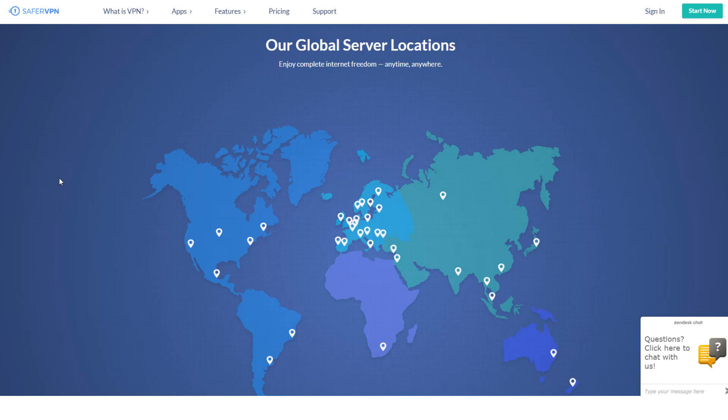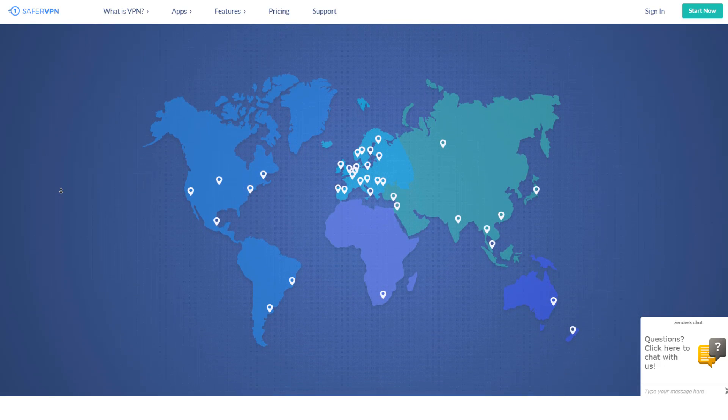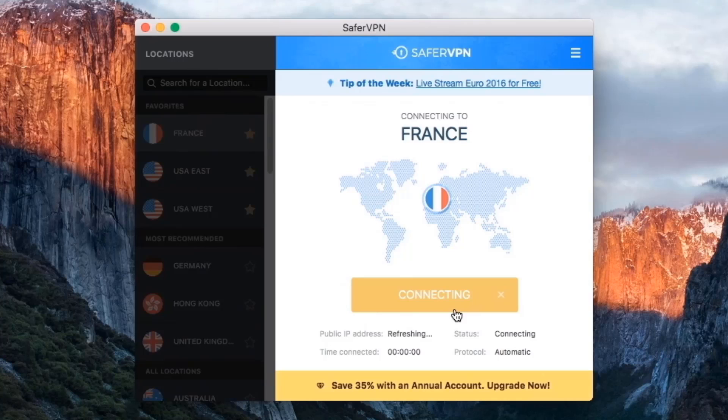Unfortunately, things don't go quite so well in the rest of the world, due to the fact that servers are more sparse and speeds can vary quite a bit. For example, connecting to Australia from Europe cuts speeds by about 85%, meaning you'll be struggling to download files or stream video content. Using Hong Kong or Thailand servers can reduce speeds by over 90%, which might barely be enough for simple web browsing. So while this VPN is great for North American and European users, for anyone traveling or living outside of these locations, it may be too slow depending on your needs.